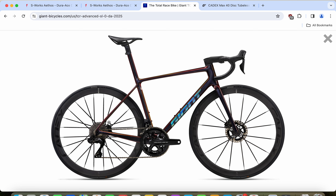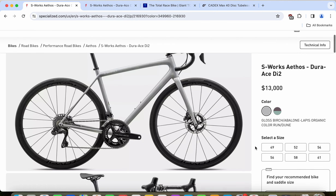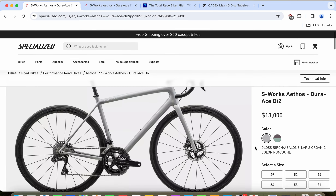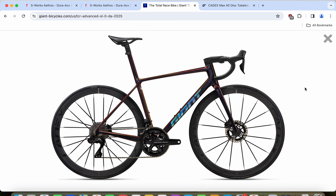When it comes to total weight, the Specialized S-Works Etos has a claimed weight in size 56 of about 6.4 kilograms excluding pedals — stunning, given that professional riders are limited to a minimum of 6.8 kilograms under UCI rules. The Giant TCR Advanced SL is expected to be in a similar range of approximately 6.4–6.5 kilograms excluding pedals. There's not much difference between these two bikes when it comes to total system weight.